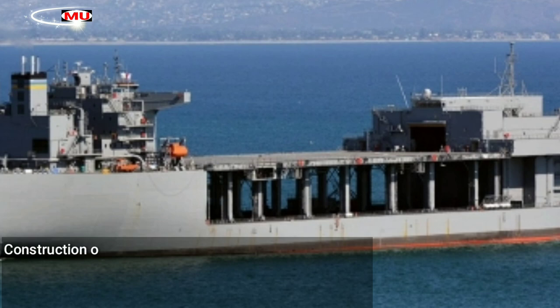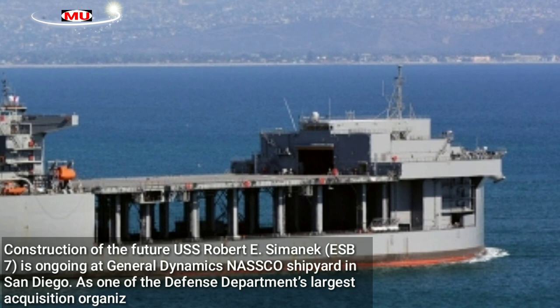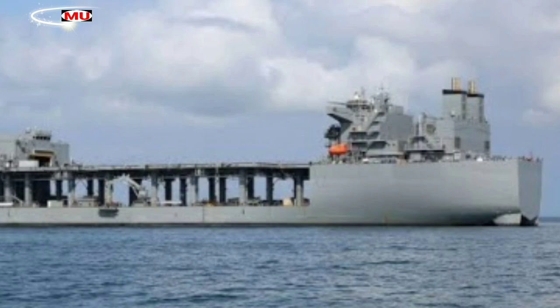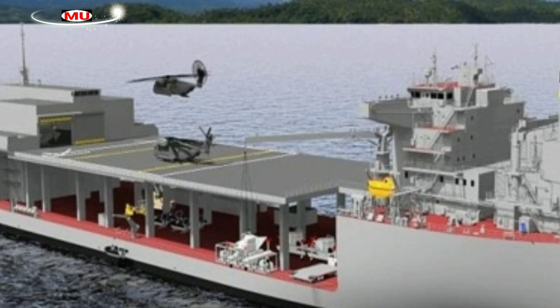Construction of the future USS Robert E. Simonic, ESB 7, is ongoing at General Dynamics NASSCO shipyard in San Diego. As one of the Defense Department's largest acquisition organizations, Program Executive Office Ships is responsible for executing the development and procurement of all destroyers, amphibious ships, special mission and support ships, and boats and craft.